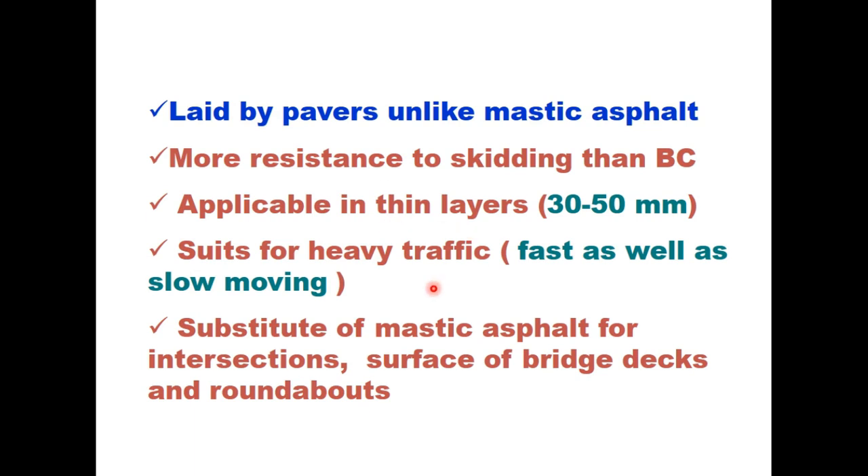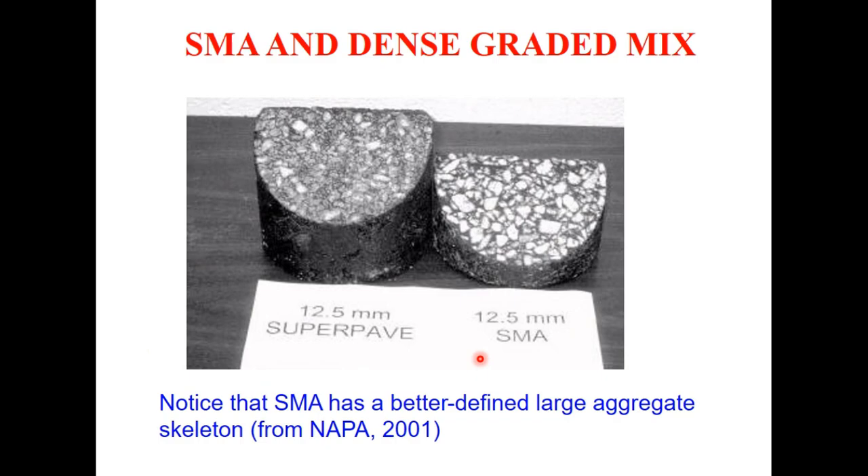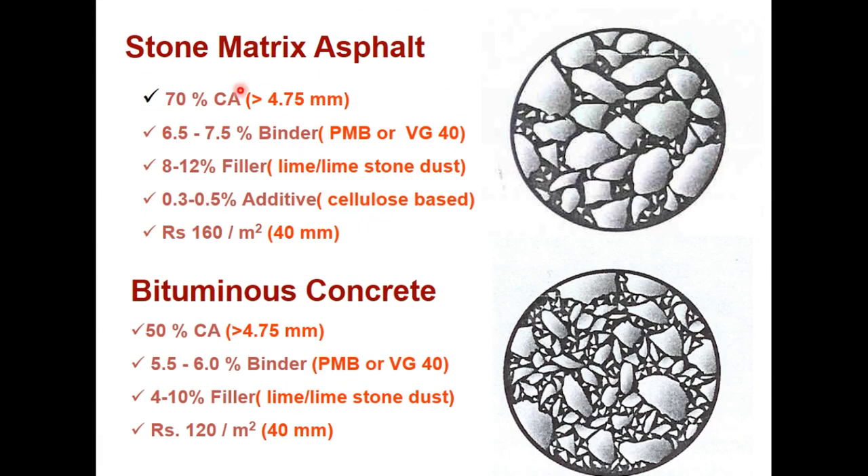SMA suits heavy traffic — both fast and slow moving — and it substitutes mastic asphalt for intersections, surface of bridge decks, and roundabouts. You can see here the difference in texture of the final surface. This is the bitumen concrete specimen with 12.5 mm nominal aggregate size and this is the stone matrix asphalt. SMA has a better defined large aggregate skeletal structure. In SMA we use almost 70 percent coarse aggregate whereas it is 50 percent in bitumen concrete.